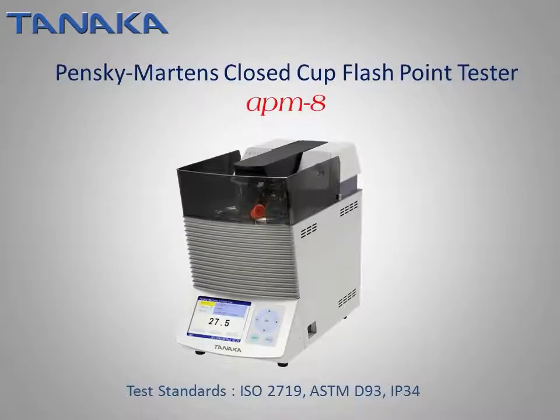The Pensky-Martens closed-cup flashpoint tester, model APM-8, conforms to ISO 2719, ASTM-D93, and IP34. Measuring range is room temperature to 370°C. In addition to procedure A, procedure B for residual fuels, as well as procedure C for biodiesel fuel, are incorporated in the firmware.